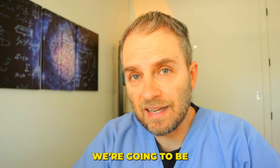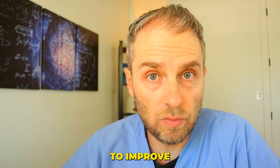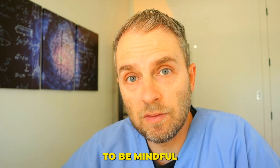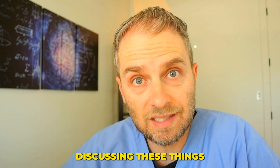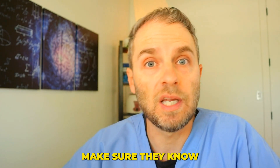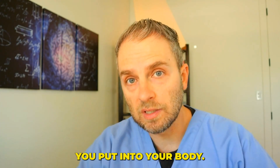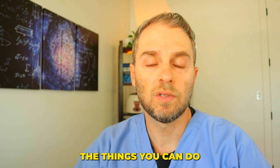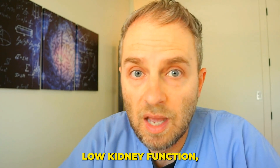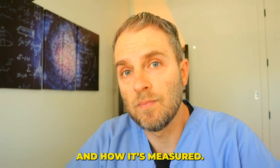Today we're going to be diving into some simple, actionable steps that you can do to improve or reverse your low kidney function. But you do have to be mindful of how severe your kidney function is and make sure you're running these things through your doctor. The worse your kidney function is, the more things you put into your body, sometimes things can get worse. So before we jump into what you can do, I want to touch briefly on what normal kidney function is and how it's measured.